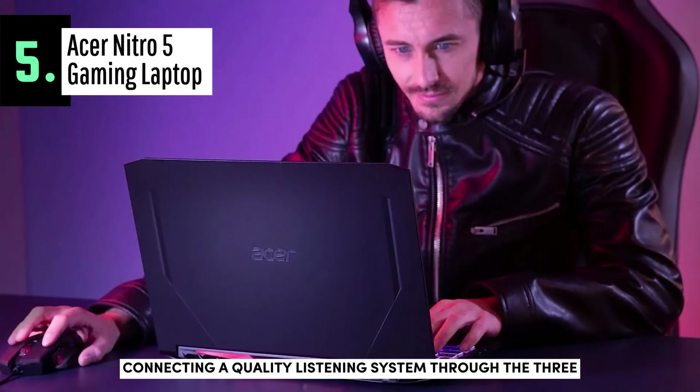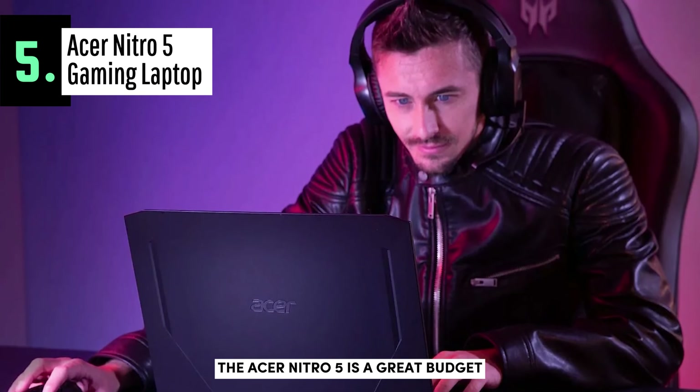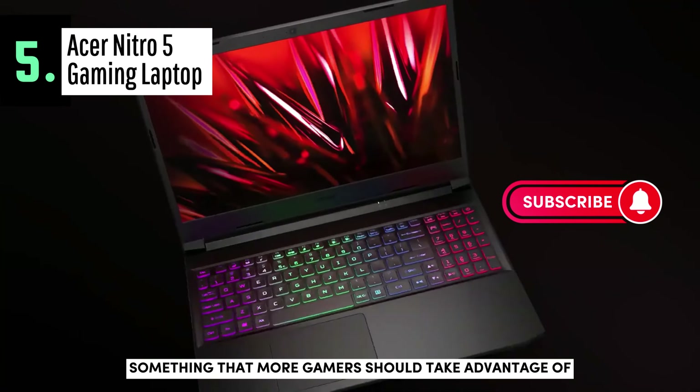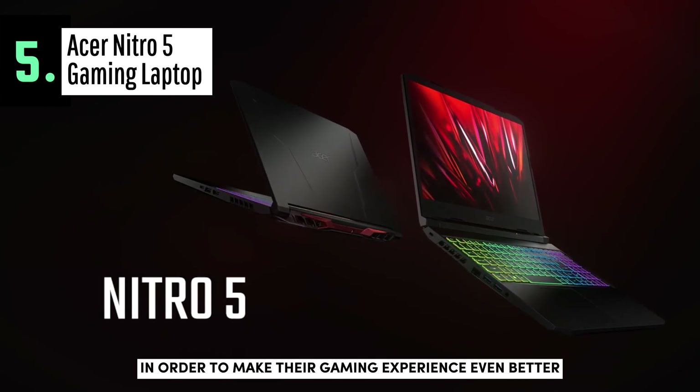Connecting a quality listening system through the 3.5mm jack should do the trick though. All in all, the Acer Nitro 5 is a great budget gaming laptop that'll give you great performance at a very low price point, something that more gamers should take advantage of in order to make their gaming experience even better.